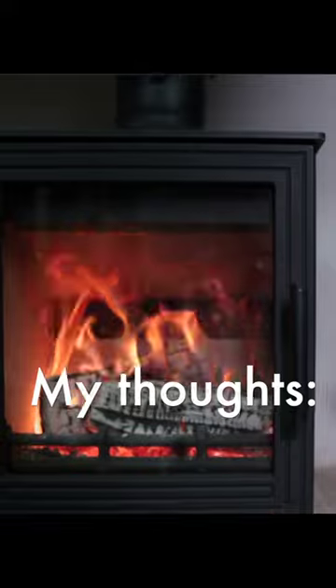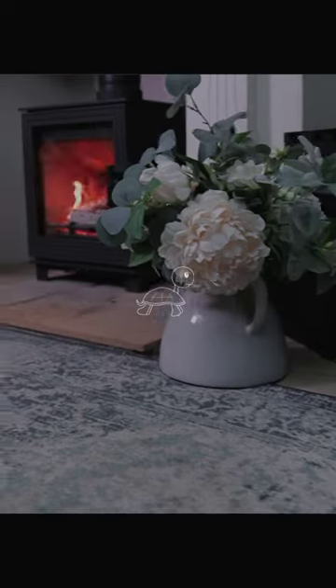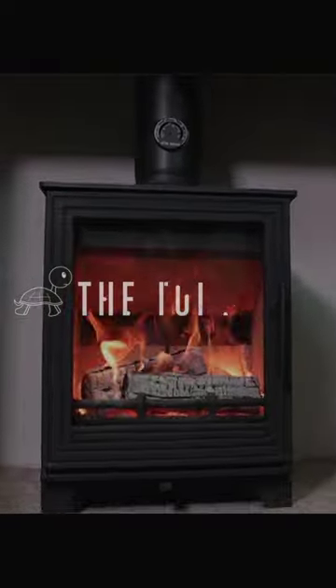If you're looking for a wood-burning stove, you like the look, want a clean stove with long burn times, or you're just working to a budget, then the Pankhurst stoves are definitely worth considering.